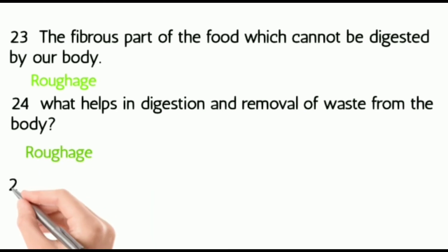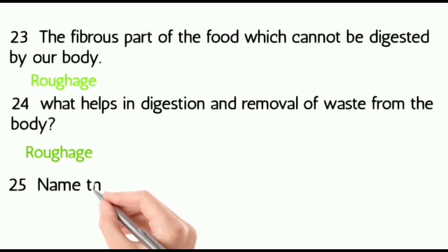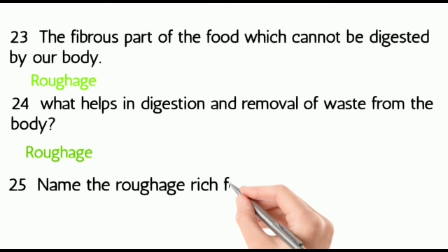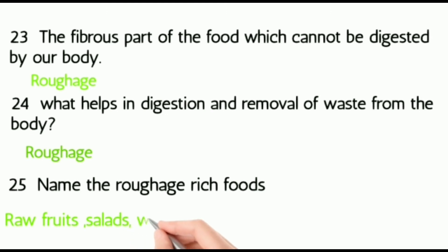Twenty-five: what are the roughage-rich foods? Raw fruits, salads, whole grain, and vegetables.